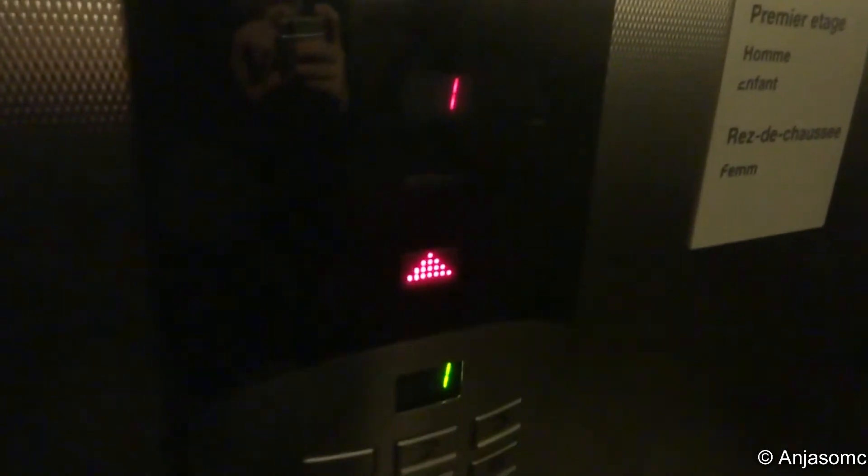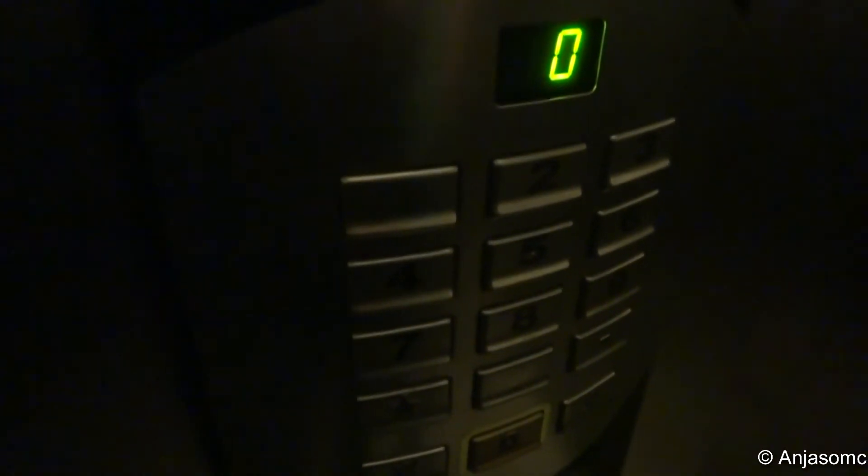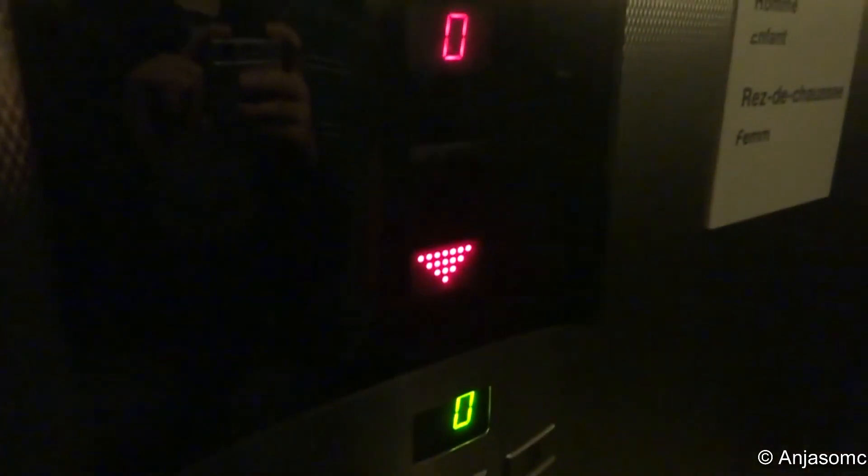It's a Schindler MRL, probably from the 90s. There they are, up at one. I think it's odd that they put these large control panels on when there's only two floors. It looks like it parks down at ground.